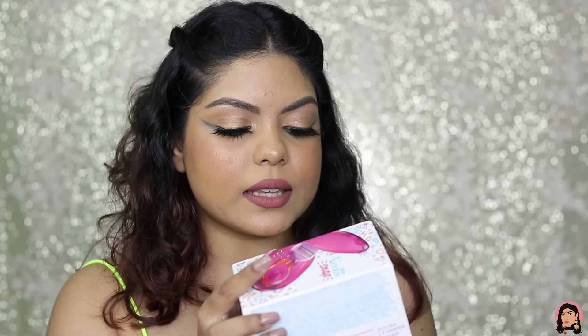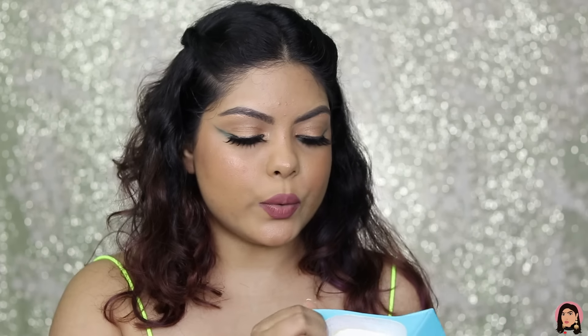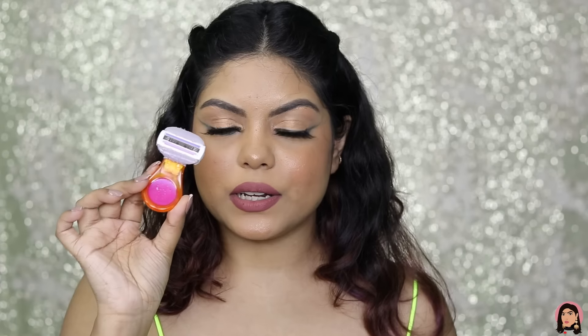Next is the Gillette Venus Snap — it's the smaller travel-friendly version. It comes in a cute little package. The razor itself is very cute and small. I don't know where I'm traveling but I got it anyway! Honestly I don't use razors much — I believe in hot wax — but I got it because it was cute.